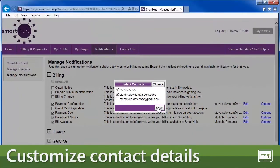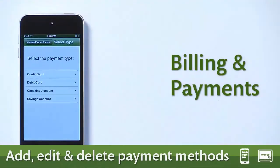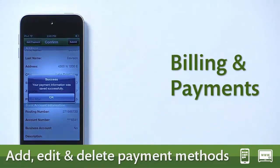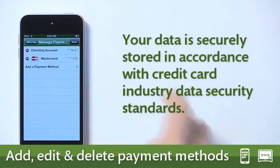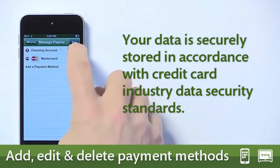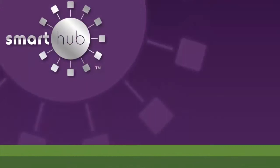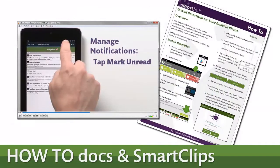Use the convenience of stored payment methods to make paying your bill easier. Add, delete, or modify these methods at any time from anywhere. Rest assured your data is securely stored in accordance with credit card industry data security standards. And it's all easy with Smart Hub.